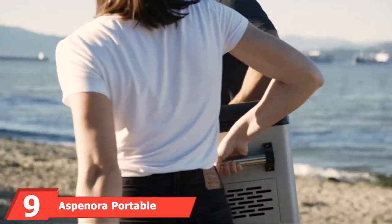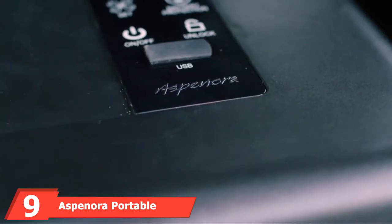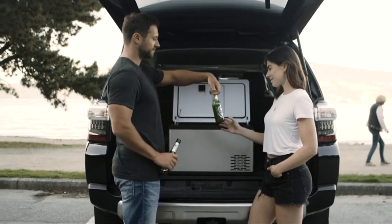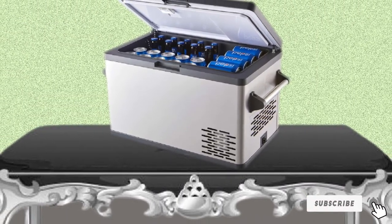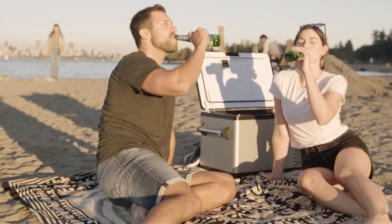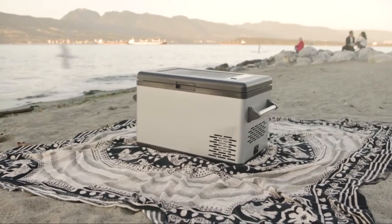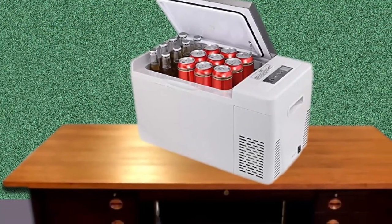Next at number 9, we have the Aspinora Portable Fridge Freezer 12V Car Refrigerator. This cooler from Aspinora boasts performance to rival our editor's pick but at a lower price. Among its coolest features is a two-zone design — one side is a dedicated fridge and the other functions as a freezer. You control the temperature settings via a touch-sensitive panel built into the lid, and you can lock the lid to prevent accidental openings and food spoilage. This cooler also has a USB charging port.